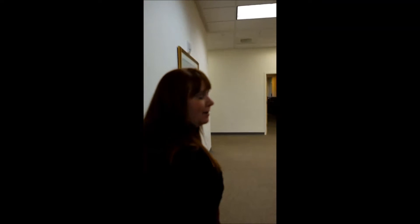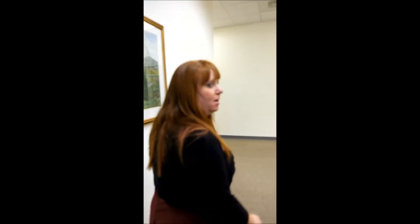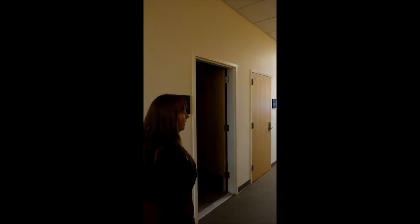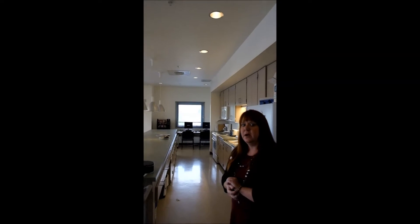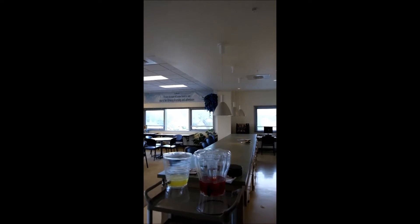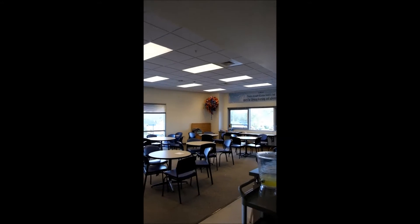Now the back of house area. Our administrative offices are back this way and those are public access so you can always go have a look at those. We're going to go look at the staff lounge. This is where staff is able to take a break for either lunch or their small breaks, get a little bit of relaxation in, and eat, drink, whatever they need to do.